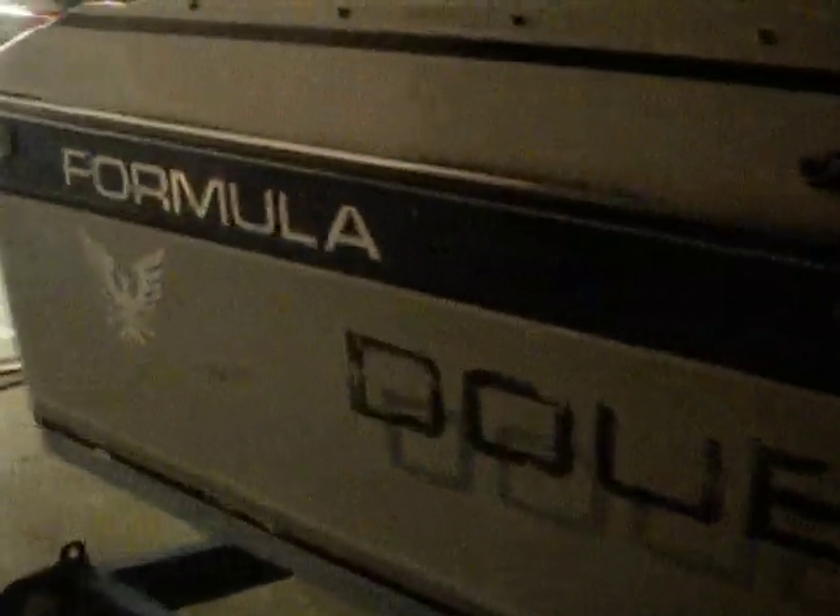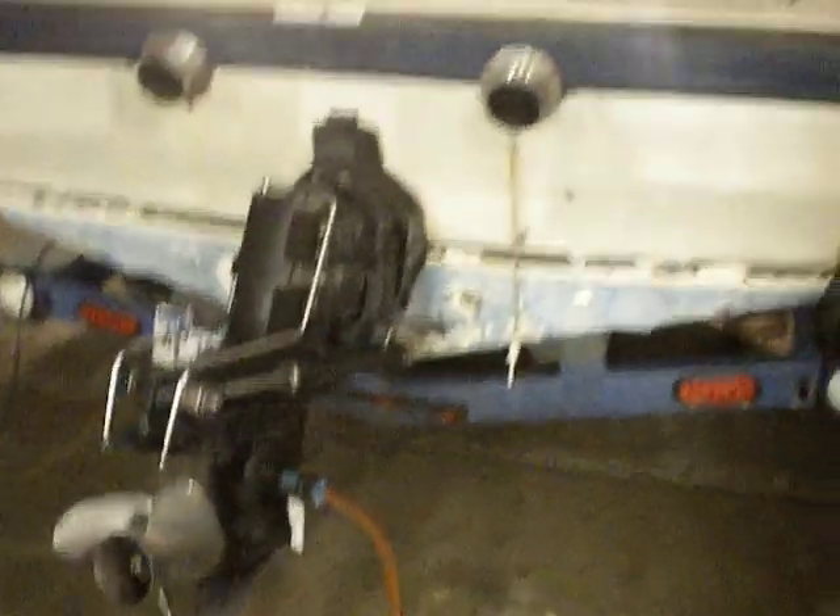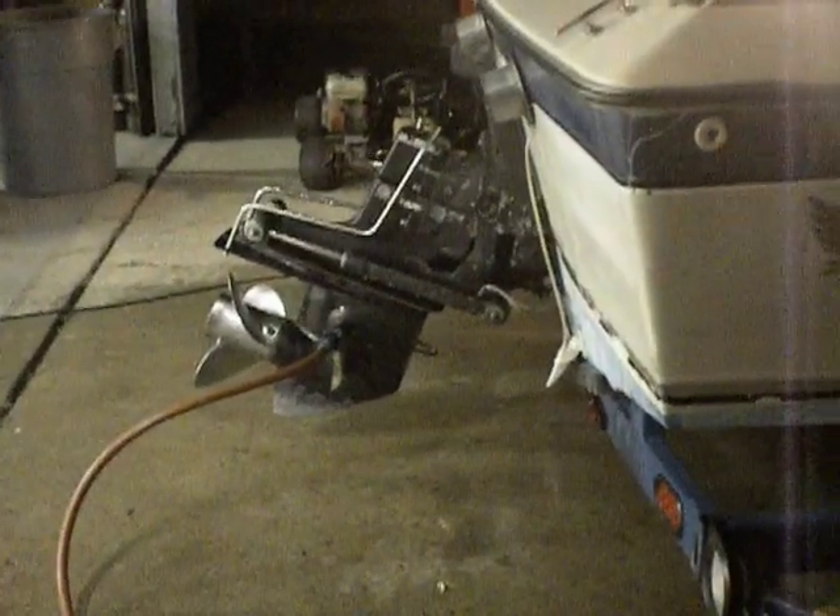Boat was originally equipped with a 4.3 GM V6. It was also more commonly offered with a 4-cylinder, but this boat came in factory with a V6. Ran very healthy — probably a solid 50, 51, 52 mile an hour boat. Ran that for many years and then just became bored with it.